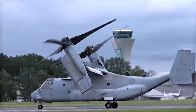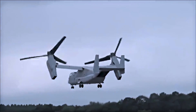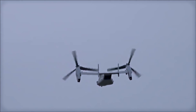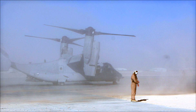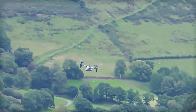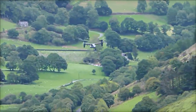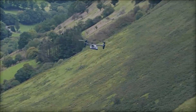Since then, the Osprey has seen active service in several theaters. The MV-22 saw its first combat deployment in Iraq in 2007, where it was used primarily for troop transport and medevac missions. Despite initial criticisms, it was praised for its performance and had no Class A mishaps during this deployment. The Osprey was deployed to Afghanistan in 2009, where it served in a similar capacity, performing well under challenging conditions and improving its safety record. Since then, the V-22 has been used in a variety of roles, including humanitarian assistance and disaster response, such as during the Haiti earthquake in 2010, the relief efforts after Typhoon Haiyan in the Philippines in 2013, and the Nepal earthquake in 2015.